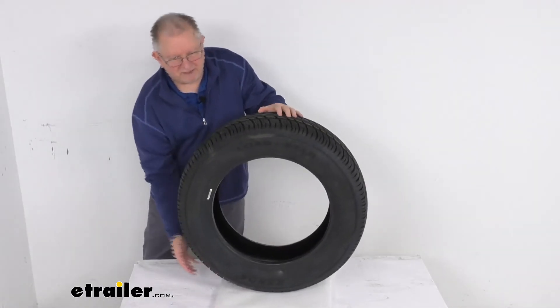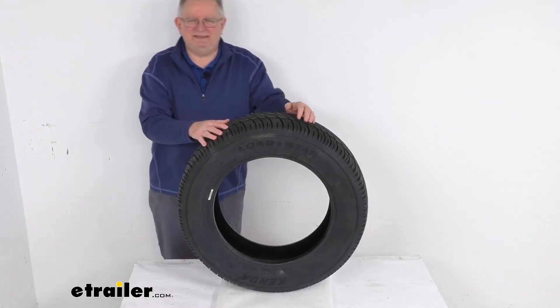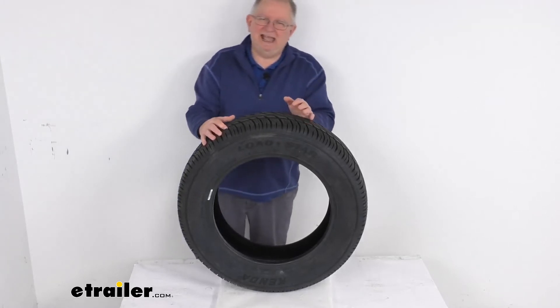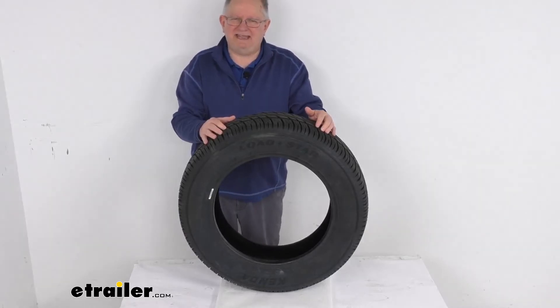Overall diameter from the bottom to the top when it's inflated is 28 inches. This is a load range C tire, which means it's a six-ply rated tire. It has a maximum load capacity of 1,874 pounds at 50 psi.